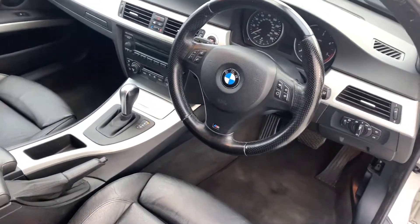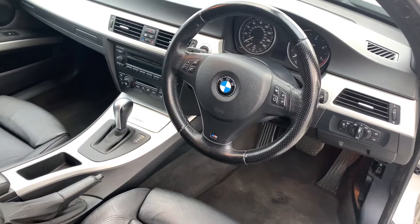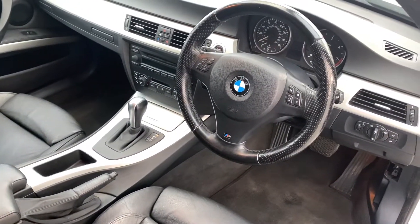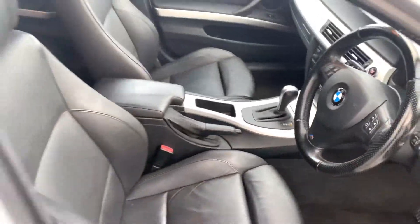It's got AM/FM radio, Bluetooth for your phone, steering wheel controls, cruise control, and it's an automatic gearbox too. Full leather front and rear — it's quite well equipped for a 15-year-old car. Got privacy glass in the back too.